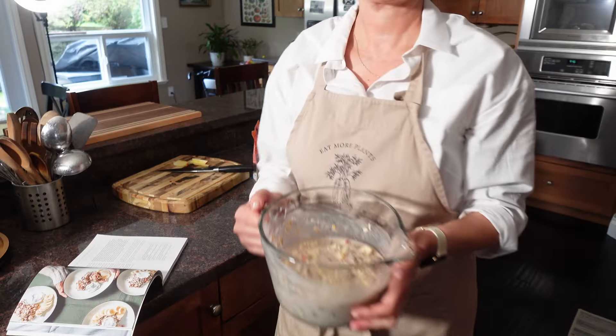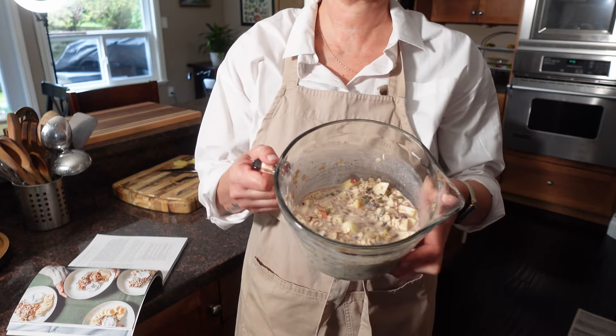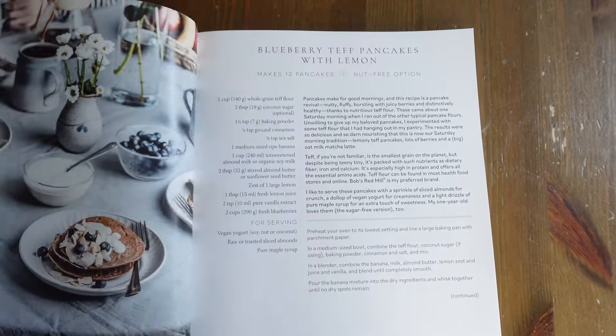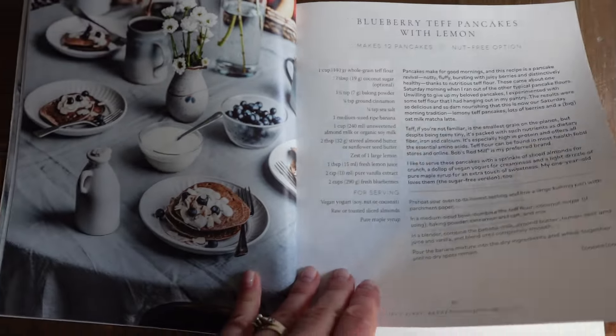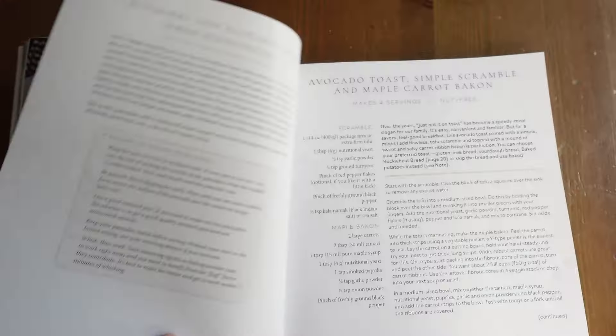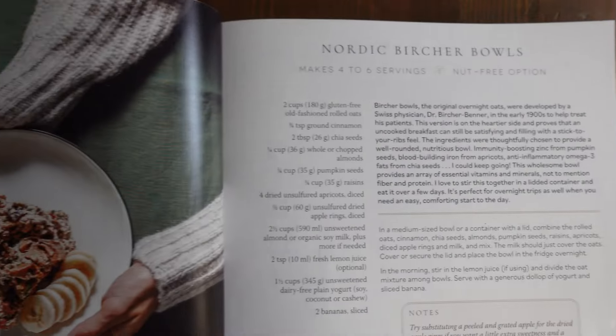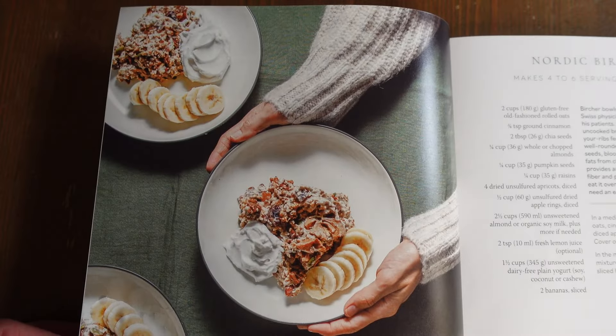When I was flipping through this, I didn't notice it was oil-free and gluten-free at first. I was drawn to the fact that in the first section she has a Bircher recipe, which I have made. She has a little explanation about where Nordic Bircher came from, which is nice. She also always has little notes on the pages about substitutions or additions you can make, which is really helpful. The Nordic Bircher bowls look beautiful.